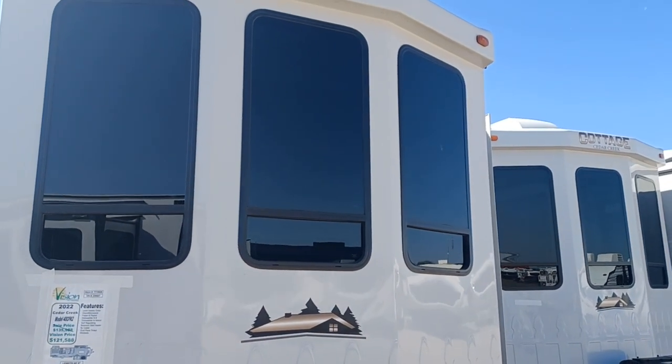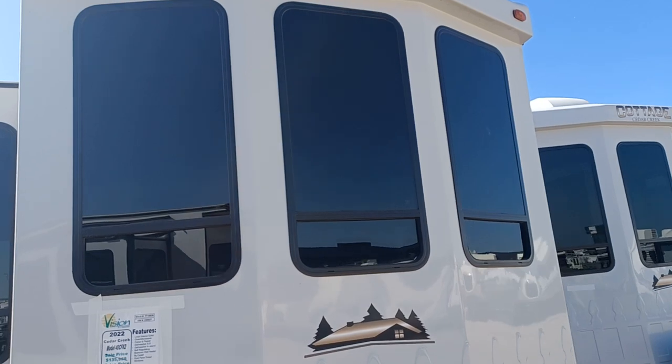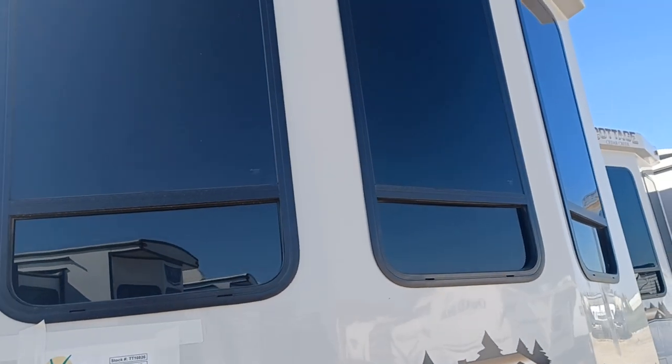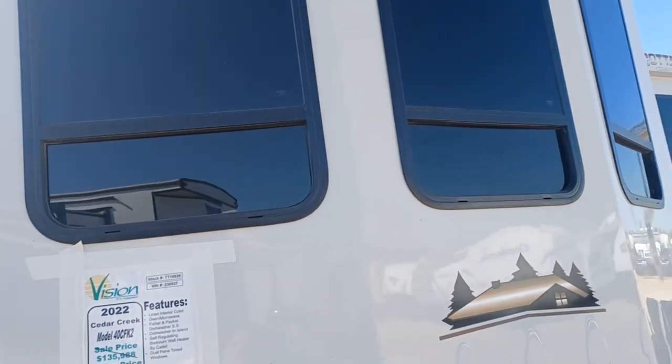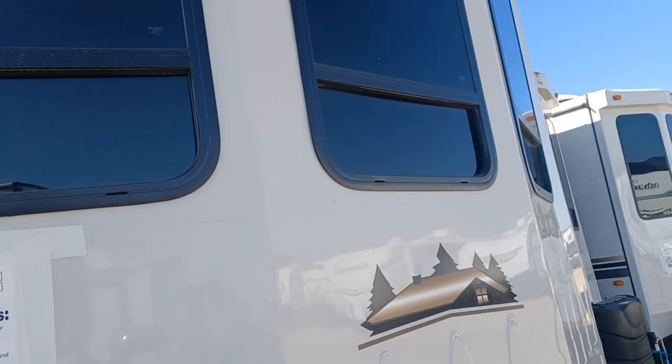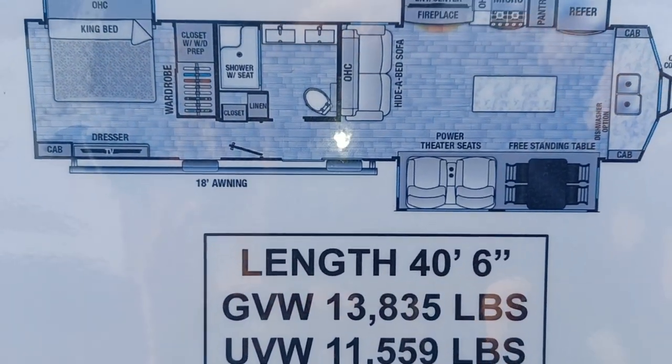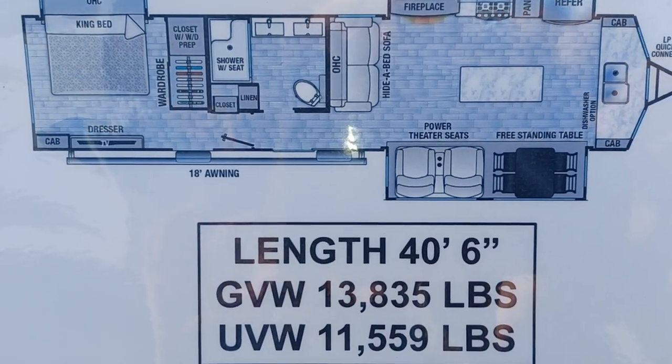Hey there everybody, this is Leanne with Vision RV and I'm shooting a live video of the 2022 Cedar Creek Cottage. The model is 40CFK2. There is your floor plan, your length, and all your weights.